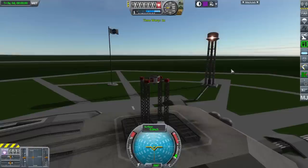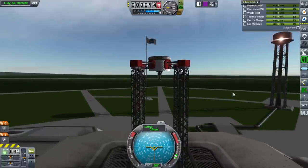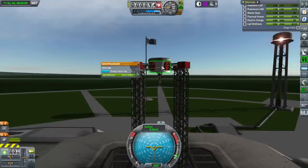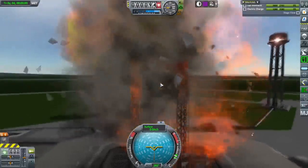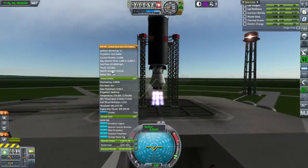We could also slap radiators on. Let's go with really low throttle. It's definitely overheating — that's more accurate at least. Here we have 2,000 seconds specific impulse, 222 kilonewtons.